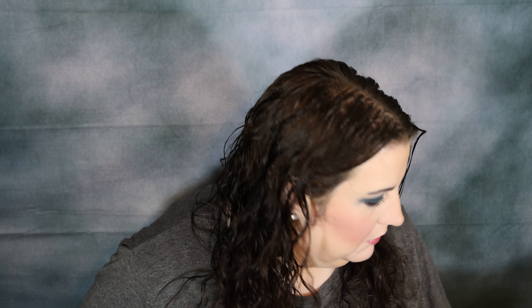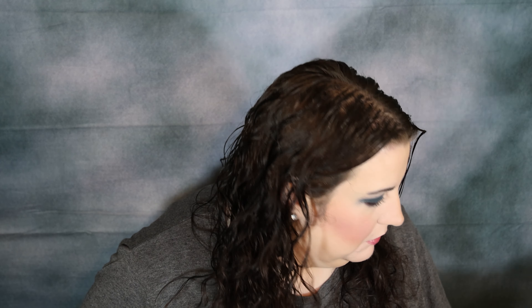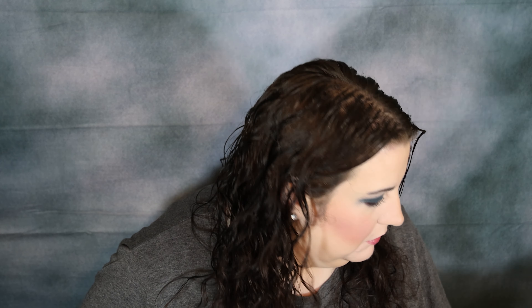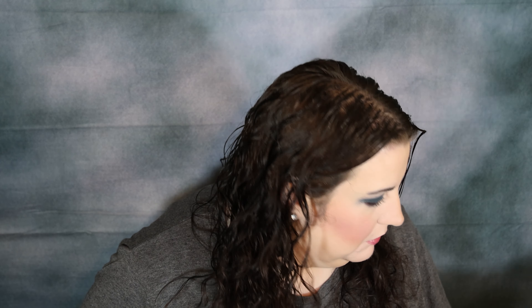The side is done. Now we're going to go ahead and move on to the other eye, which we're going to use the Chucky palette for. This is that Chucky Crazy and Love palette — here is what this looks like.